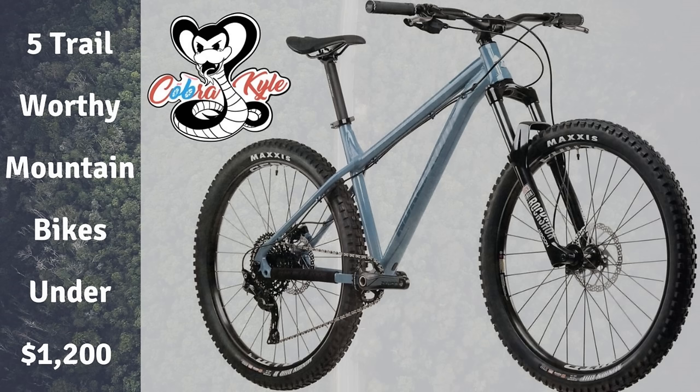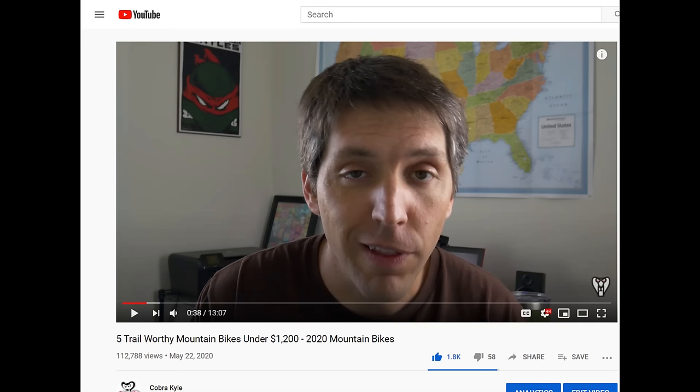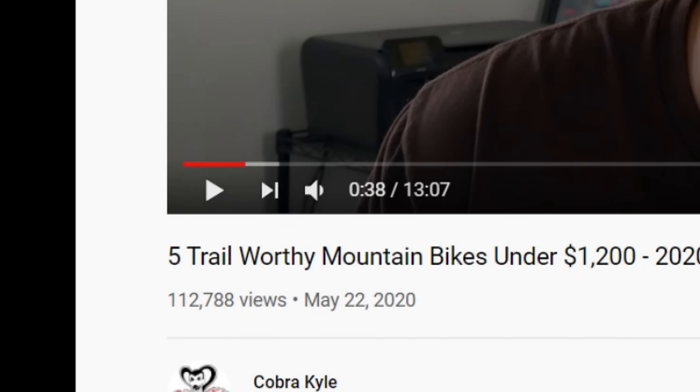Welcome back to another video. Thanks for tuning in. Back in May we took a look at five trail worthy hardtails under $1,200 and that video is far more successful than I ever imagined. Thank you for watching that and the positive feedback. It seems like it helped a lot of people in their new bike purchasing decisions. I've received a few requests to do a similar video for a smaller budget, so that is exactly what we're going to do today.